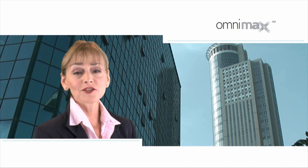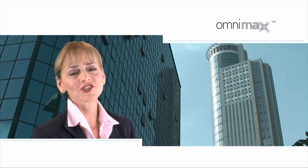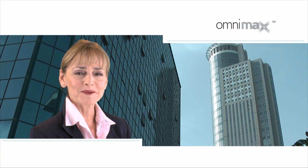I got rid of unwanted hair and it fits my lifestyle. Thanks, Omnimax. My skin looks smoother and feels much healthier. Thanks, Omnimax.